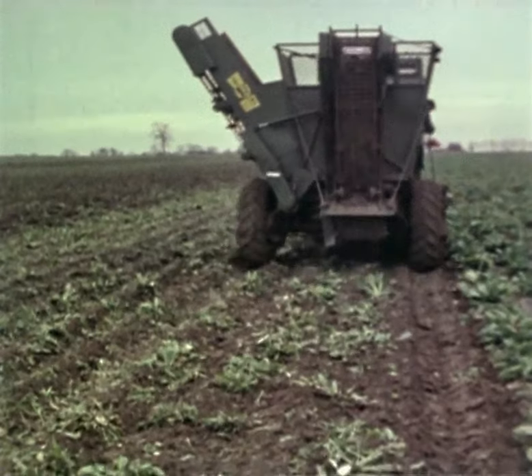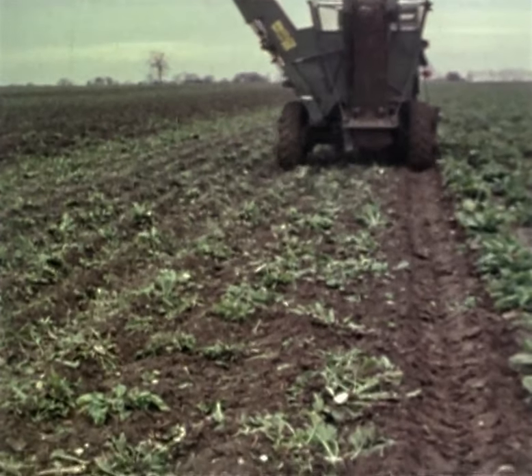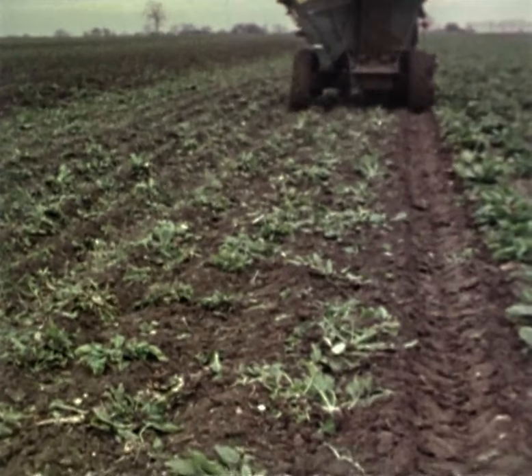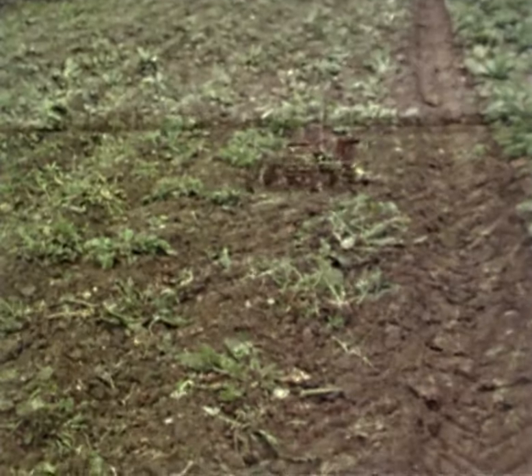The range of Standon sugar beet equipment is designed to cope with extremes of weather and soil conditions. But a successful harvest begins with careful crop establishment and efficient weed control in the early growth stages.